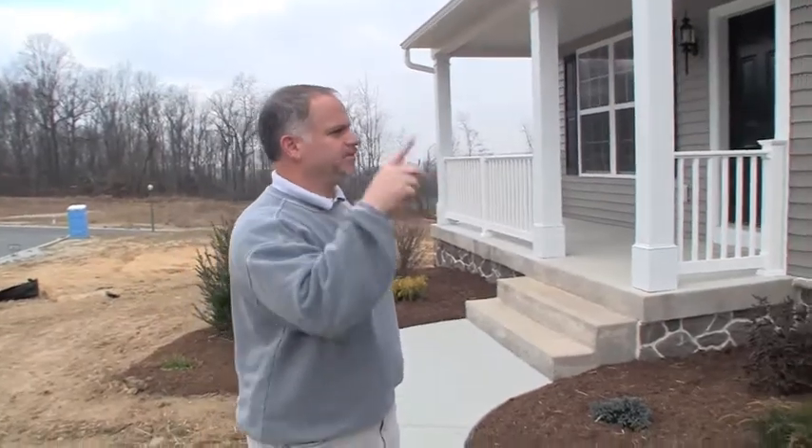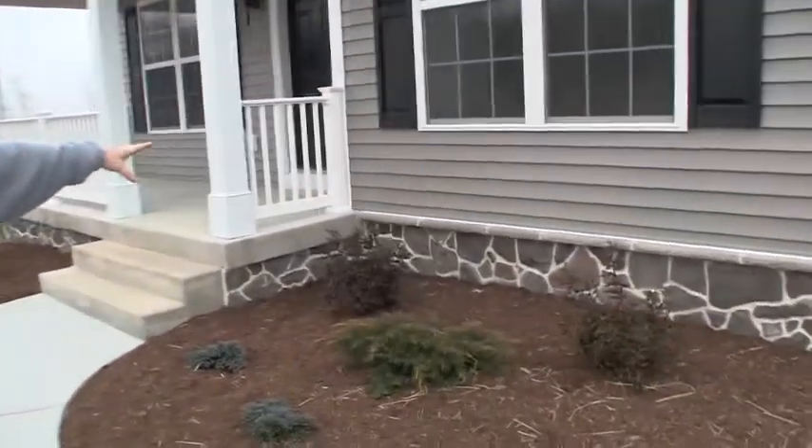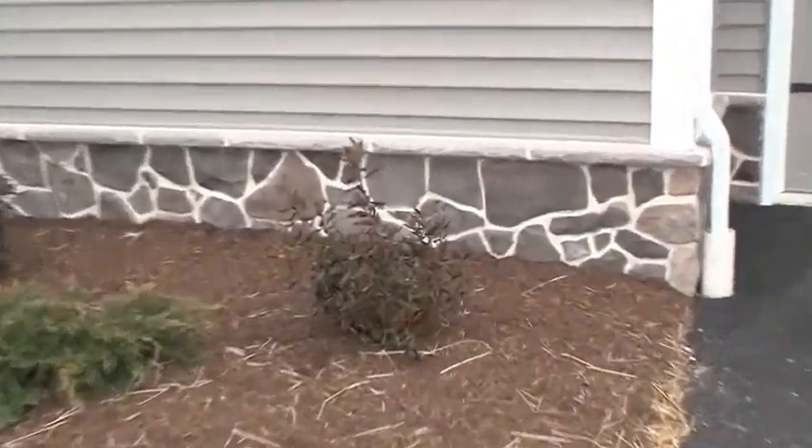Hi, everybody. Welcome to the final day of our house follow here at Mountain View. Let's go on inside, but first I just wanted to show you on the outside here some of the color selections, in case you're interested. They chose Pacific Fieldstone with an off-white mortar, which I think looks really nice.